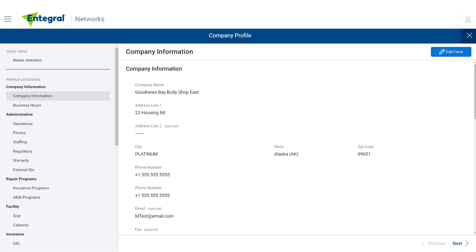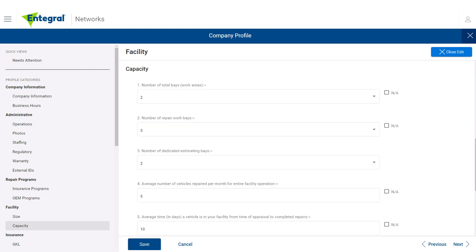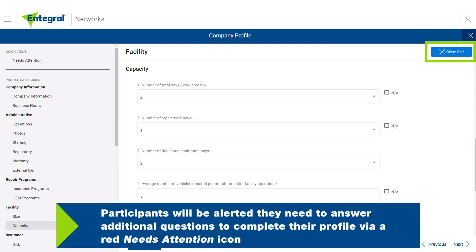Network Management also provides the ability for a shop to update any aspect of their shop profile on demand. From the Company Profile page, select Edit Form in the upper right corner to edit contact information, business hours, or any other shop category. Select Next to move to the next category, then select Save. If a profile needs attention, it will appear in red at the top of the Sponsors tile. You can also modify other network profile questions, such as number of repair bays and average number of vehicles repaired per month. Participants will be alerted they need to answer additional questions to complete their profile via a red Needs Attention icon.